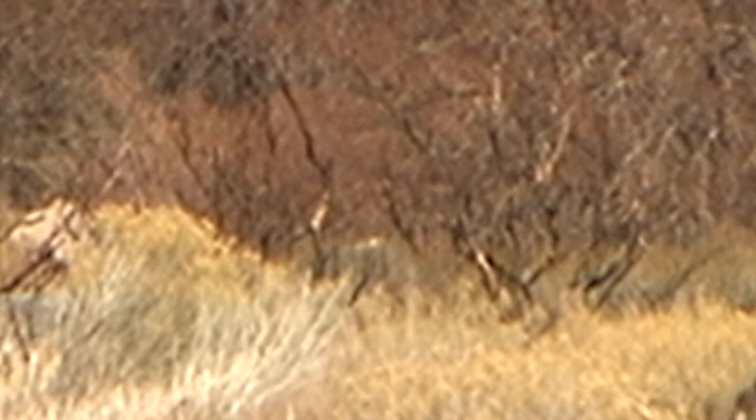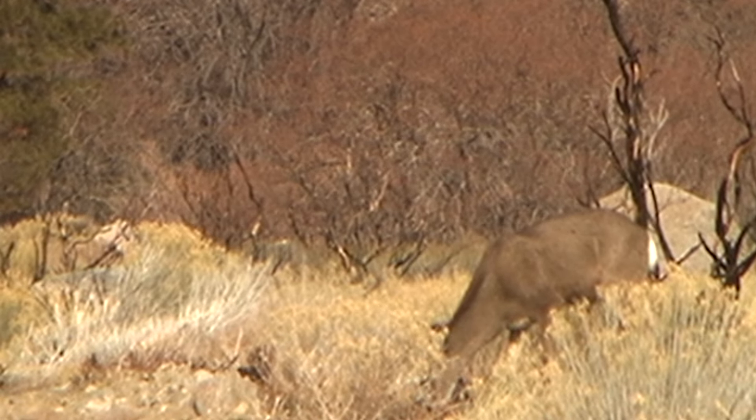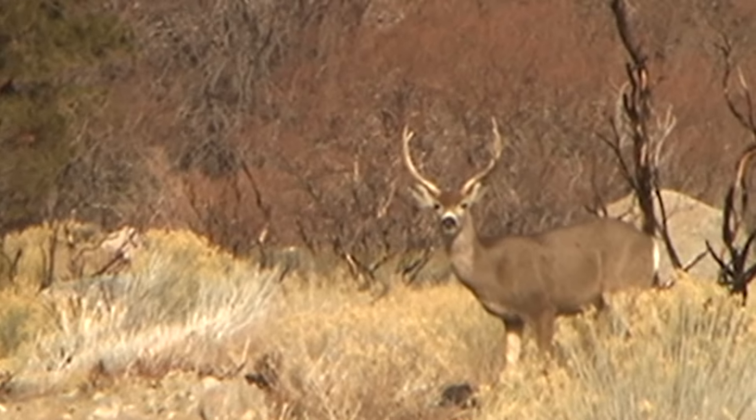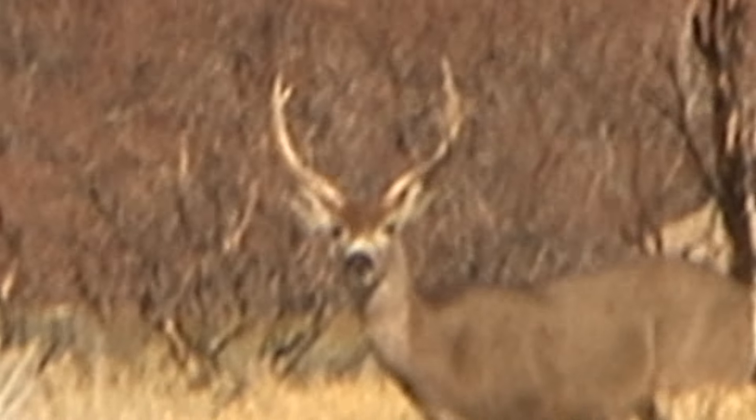These deer seem to be patterned to move across this road area in search of food on a daily basis. In fact, if you waited until 2 to 4 o'clock in the afternoon, they'd be trooping through almost like clockwork.